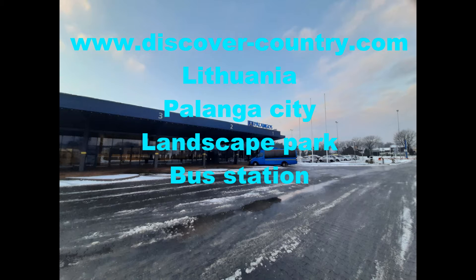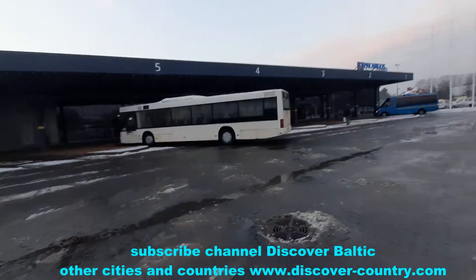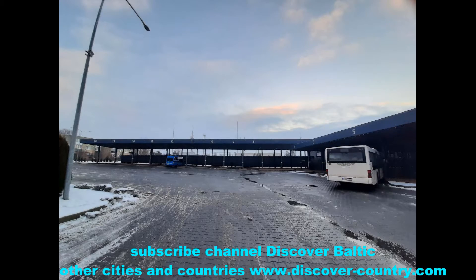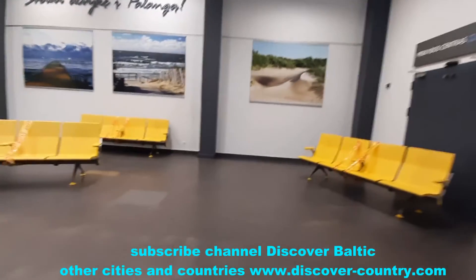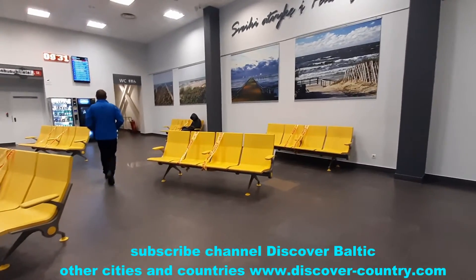The bus station is the central entrance gate to Palanga city. There is also an airport, but currently there are not so many flights. For a city not so big like Palanga, the bus station is convenient and cozy, and not so many passengers inside. There is a waiting room and a lot of photos on the walls with landscapes of Palanga and the surrounding area.